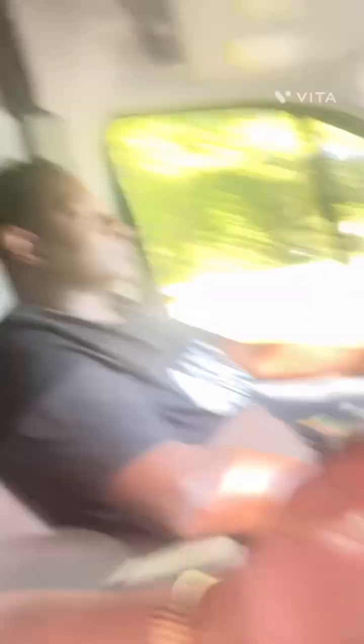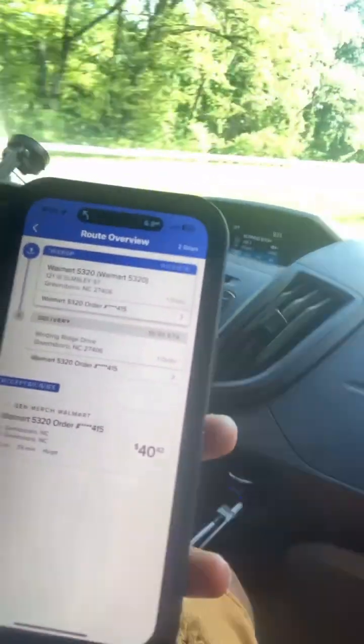Alright, so what we doing is, it's a $40 run — $40 for only 10 miles. And we in North Carolina with it. So we on the way there. We only got 10 minutes to go. Right now it's 113 pounds for two items, and the dimensions was bigger than a TV. But that's fine, we can both lift 113 pounds. And then we're together, so it's going to be easy. And we got the big Sprinter van.